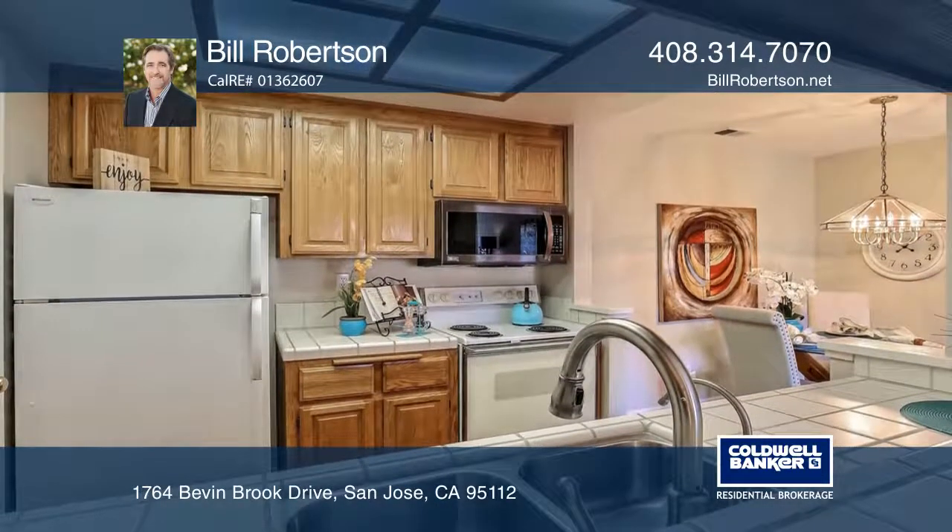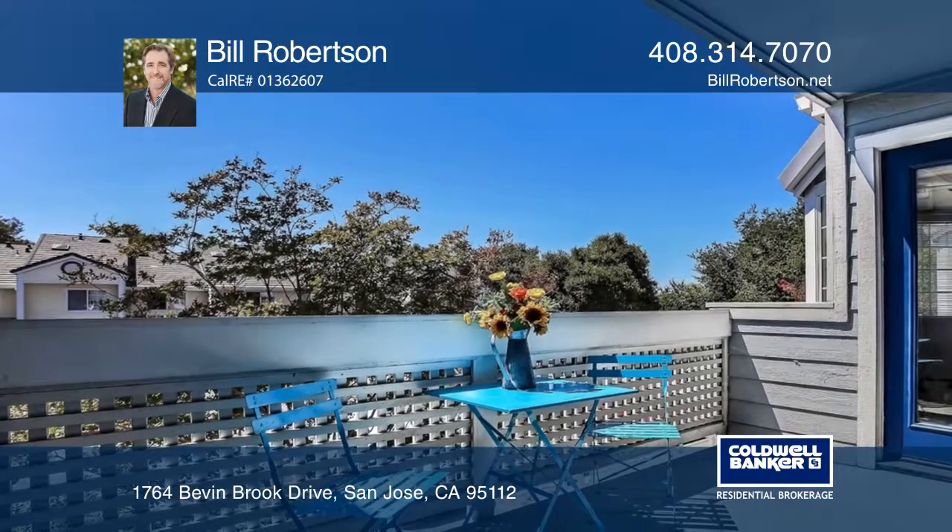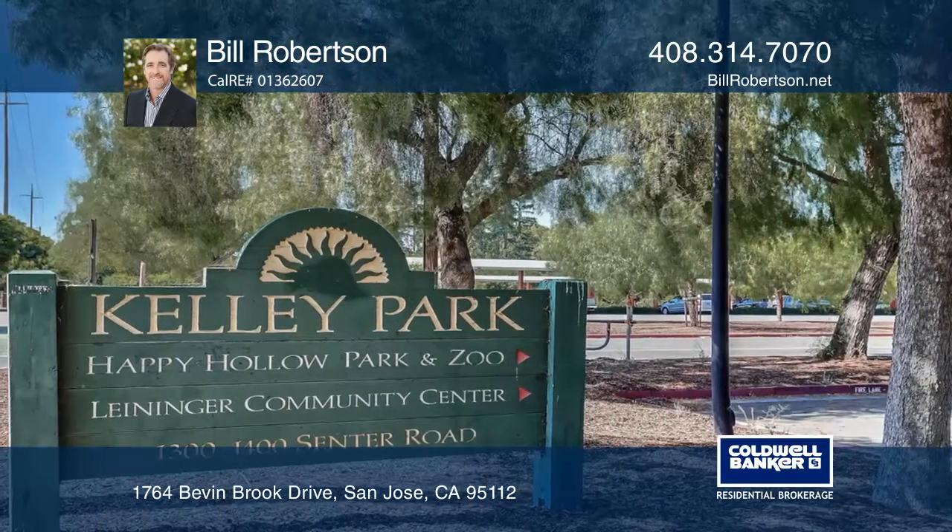It's near lots of entertainment including Happy Hollow Zoo, Historical Museum, Kelly Park, San Jose Giants Baseball, and more!